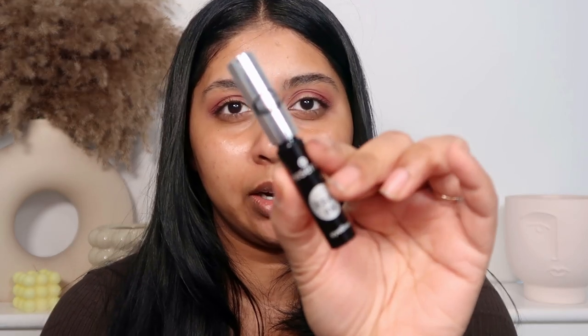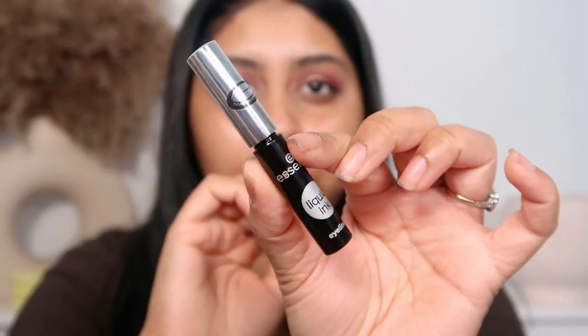Once that's all nicely blended out, I'm going to use the Essence Liquid Ink eyeliner — I got it from Wilko — and I'm just going to do your classic wing. I do my eyeliner more straight now; before I used to go at an angle but now I just do them more straight out.